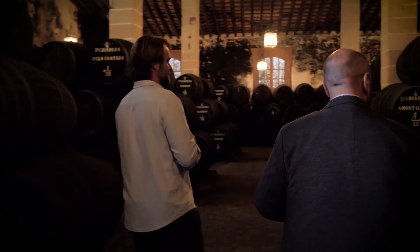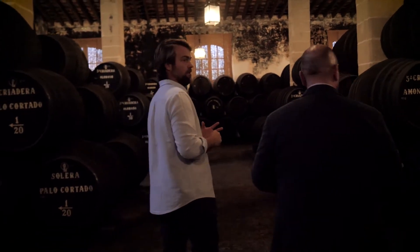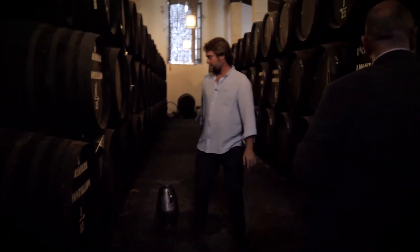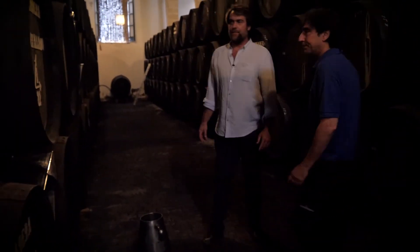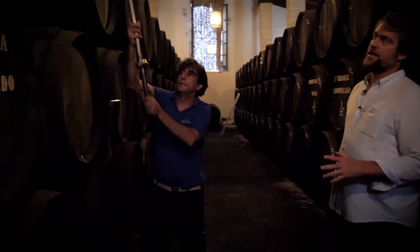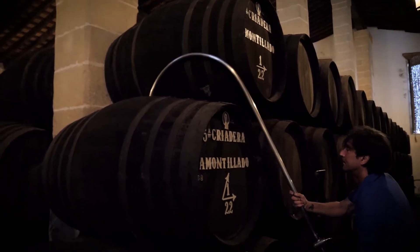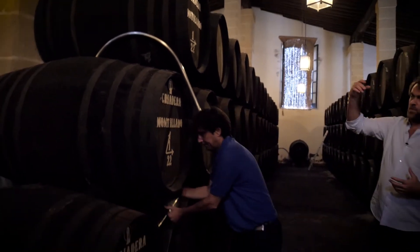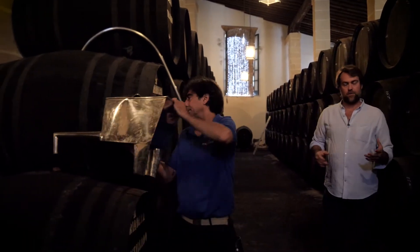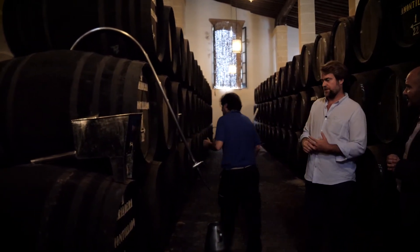Would you like to see what we call a jarrero or arrocío? What we have here in a system of criaderas and soleras is generally the younger wines are on top of the system. And whenever we bottle, we need to replace the wine that we have bottled. So we are going to move it from the younger section to the older section.